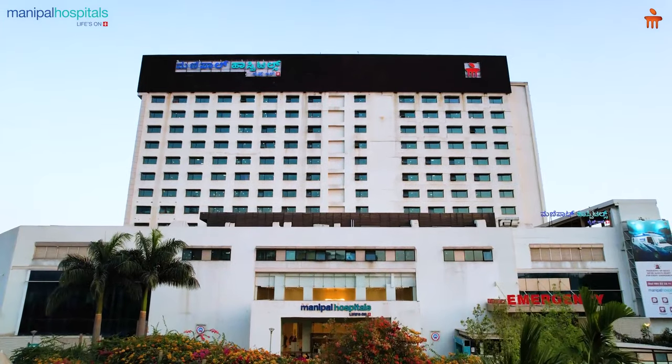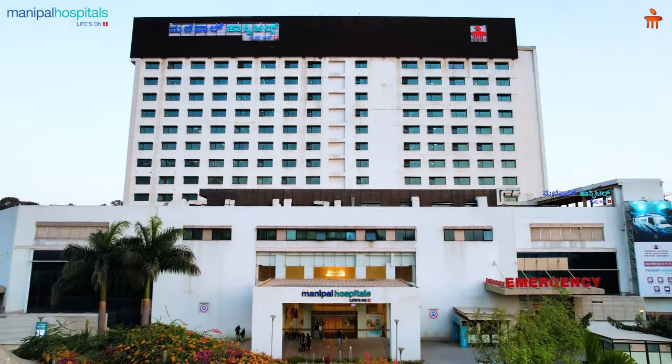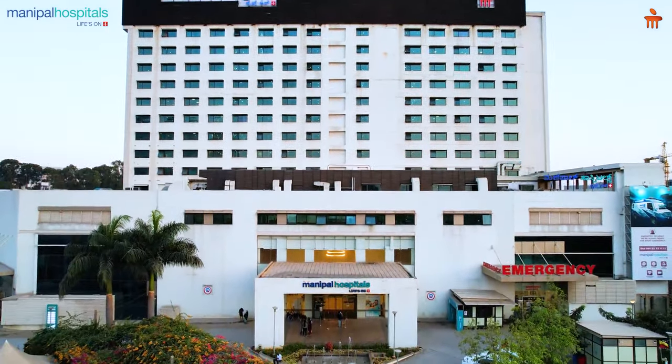We here at Manipal Hospital Whitefield in Bangalore have the latest equipment available for such high-end surgery — video-assisted thoracoscopic surgery with excellent imaging systems and state-of-the-art equipment — which will help you get good results. Thank you.